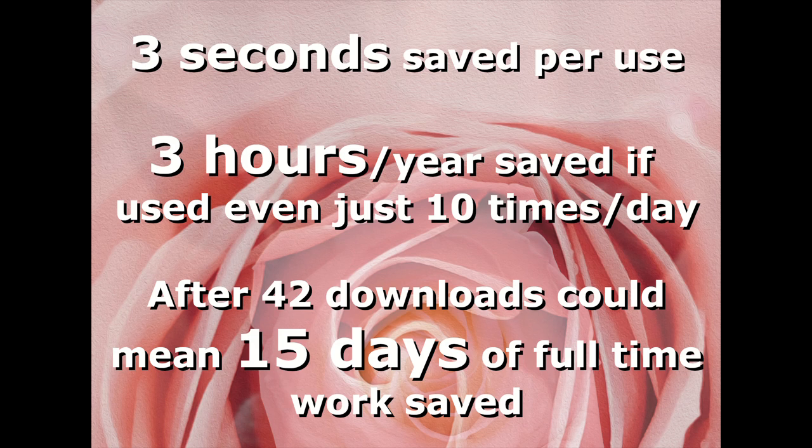They took it even further. They said with 42 downloads, their plugin has theoretically saved over 15 days of working time collectively for graphic editors around the world. That's a bold claim, and it does depend on everyone actually using the plugin consistently — that's a big assumption.